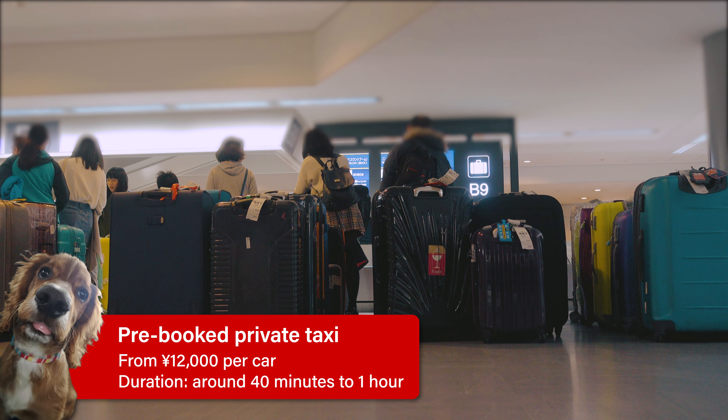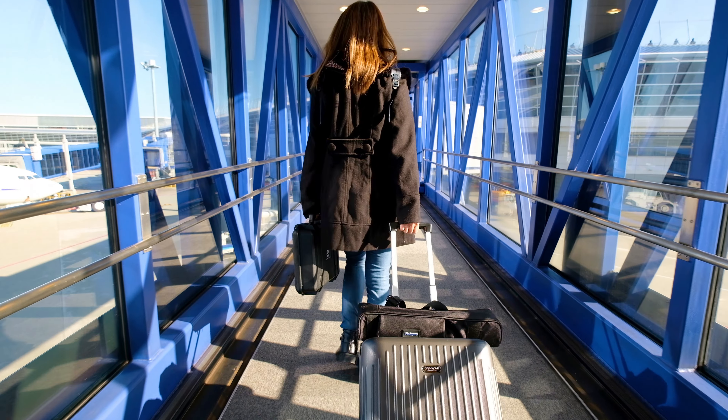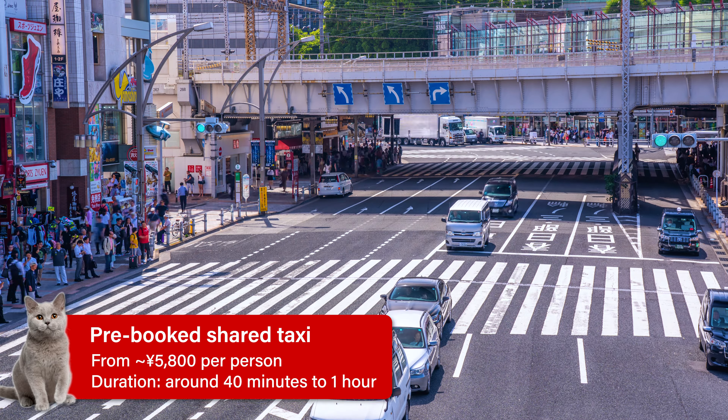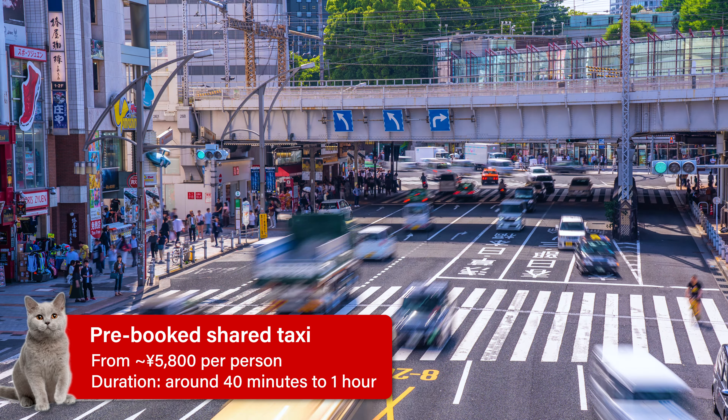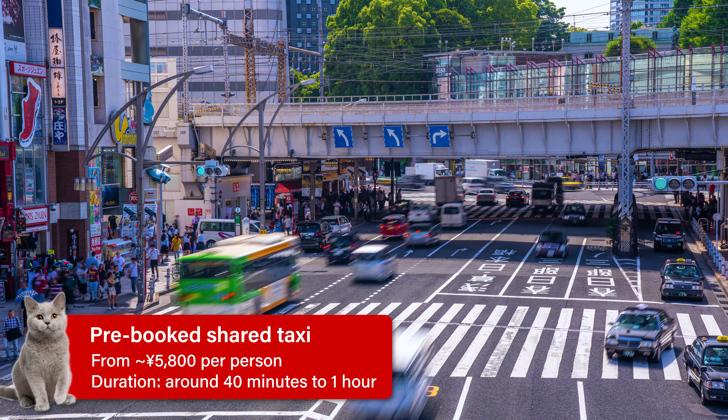Another option is pre-booked taxis, with prices starting from around 12,000 yen per car — a good choice if traveling in a big group with a lot of luggage. Alternatively, if you're by yourself and want the convenience of a taxi without breaking the bank, a cheaper option is the shared pre-booked taxi, with prices starting from around 5,800 yen per person. See the links in the video description to book these taxis online.